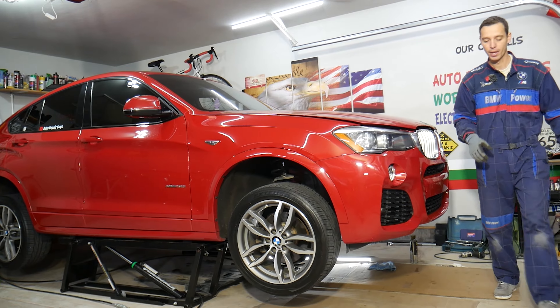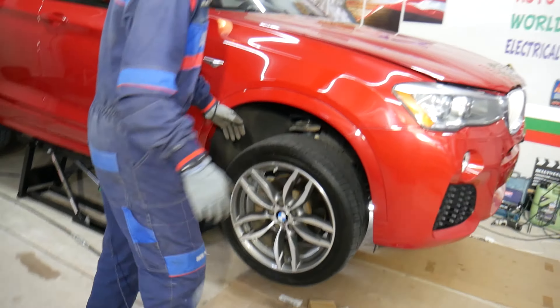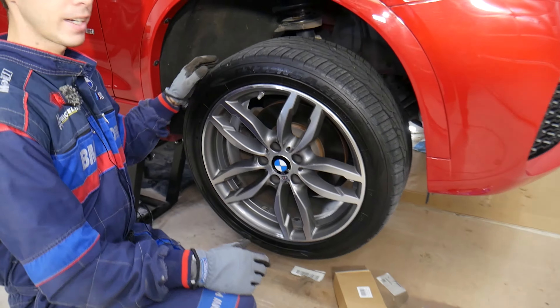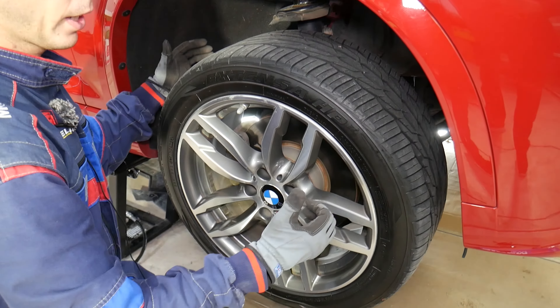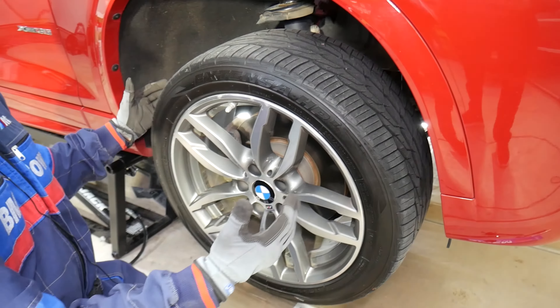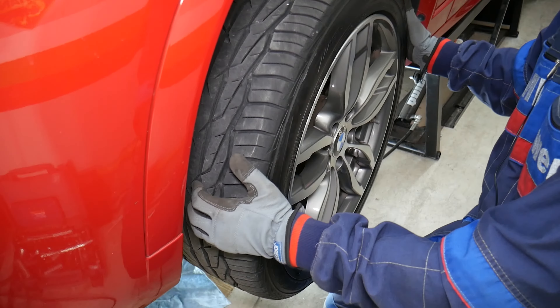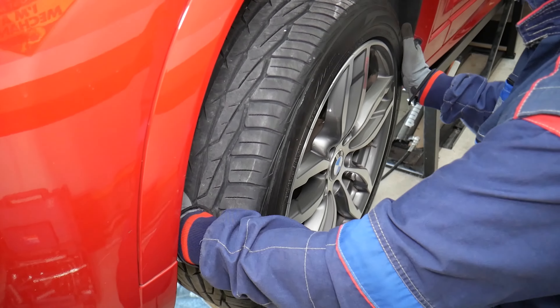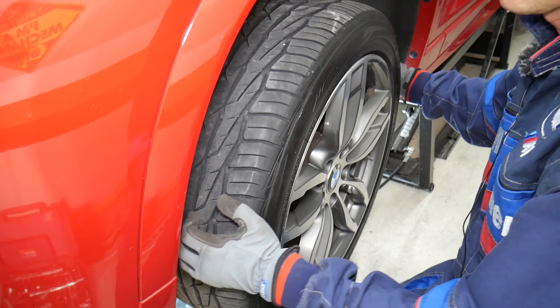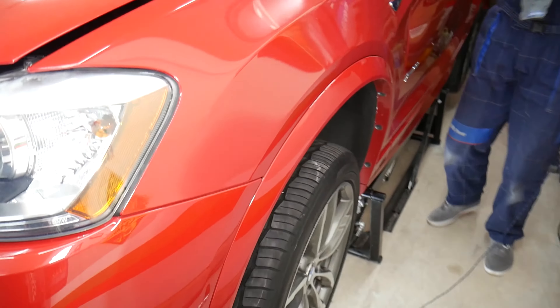Let's explain what we have specifically here. The car is in the air. If I come to the left side and grab the tire and try to wiggle it left and right — there is no play, there are no noises. Now if I come to the driver's side, the right side — listen now — I feel play and noise.